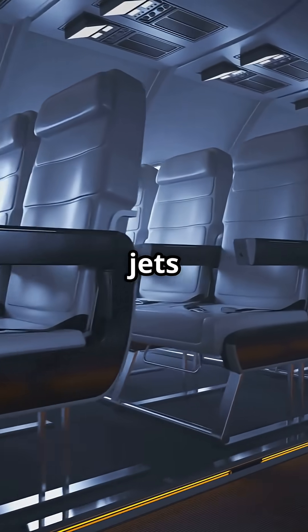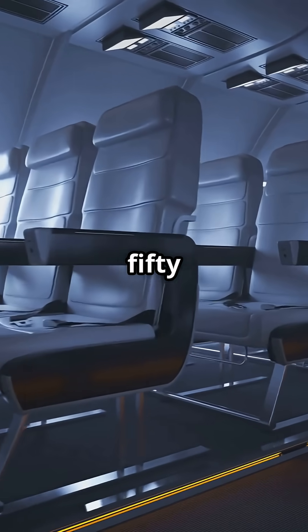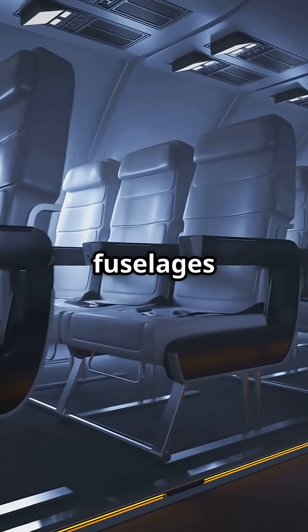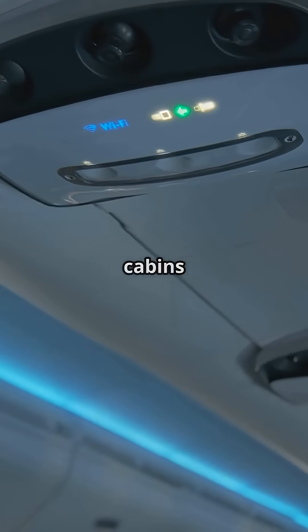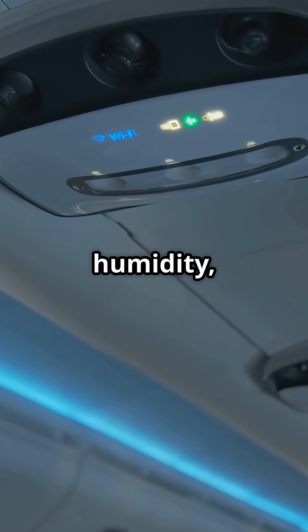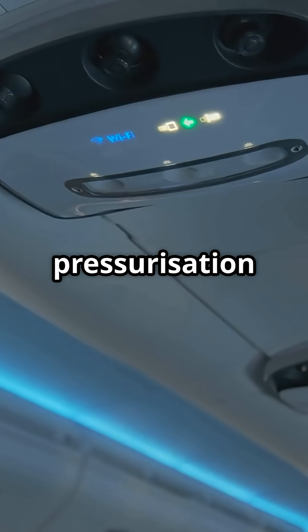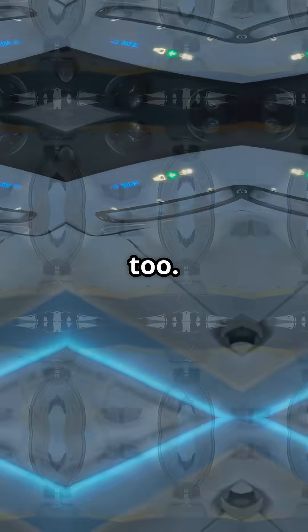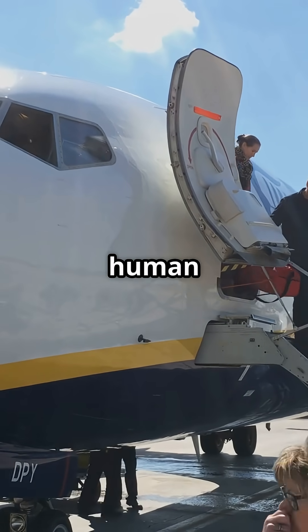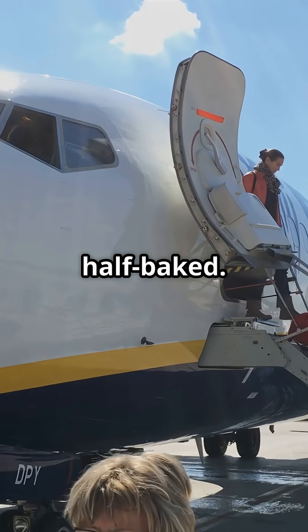New generation jets like the Airbus A350 and Boeing 787 use carbon composite fuselages that don't corrode. That means cabins can safely run at 20–25% humidity, with lower altitude pressurization too. The difference? You step off an ultra-long-haul flight feeling human, not half-baked.